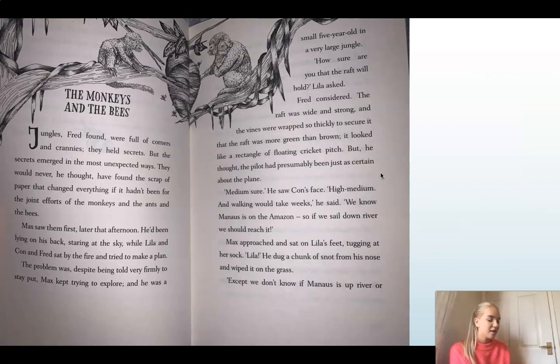We're going to continue today and start a new chapter called 'The Monkeys and the Bees.' Now this is one of our longer chapters — it's going to take a few days to finish as opposed to just two. So we're going to start today and read the first few pages. As always, read along with your eyes, or alternatively you can pause me now and read out loud.